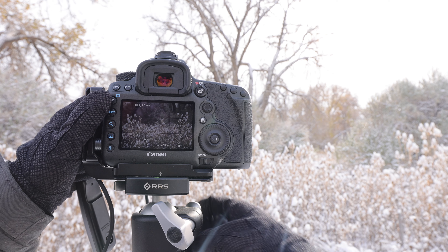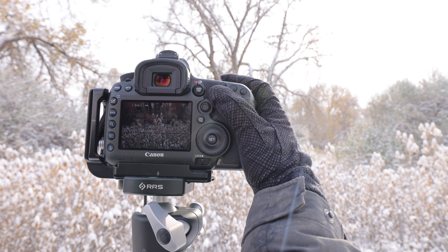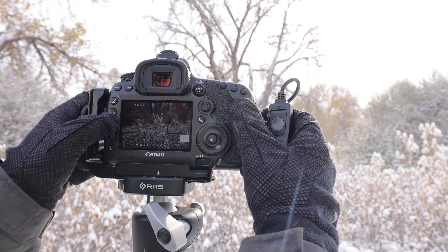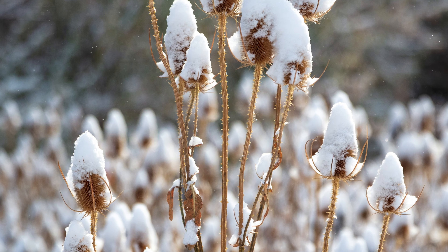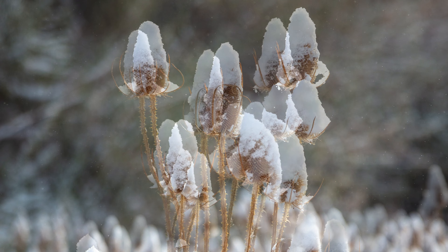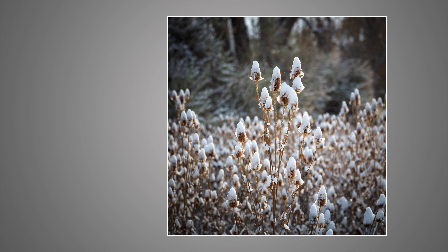Next I'm going to focus in just on these cattails themselves — they're getting a lot of the warm light that's poking through the clouds right now. I'll zoom in and focus right on the front of them. I've got this bunch of cattails right in the center of the frame, nice and sharp while the background falls out of focus. I'm opening up the lens to f2.8 to get this look — f2.8, ISO 100, manually focused right in on this bunch of cattails, perfectly nice and sharp.